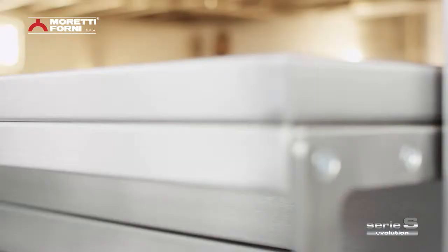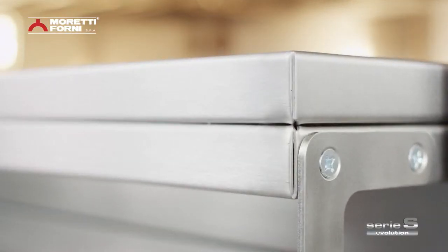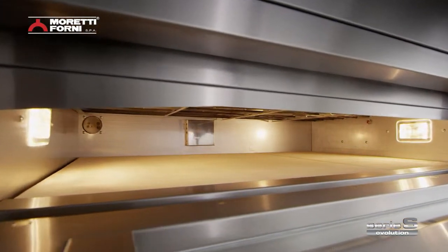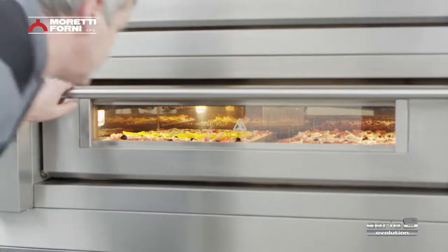The handle on the single door is double thickness, while boosted dual halogen lighting guarantees good visibility inside the oven and ergonomic usage every step of the way.